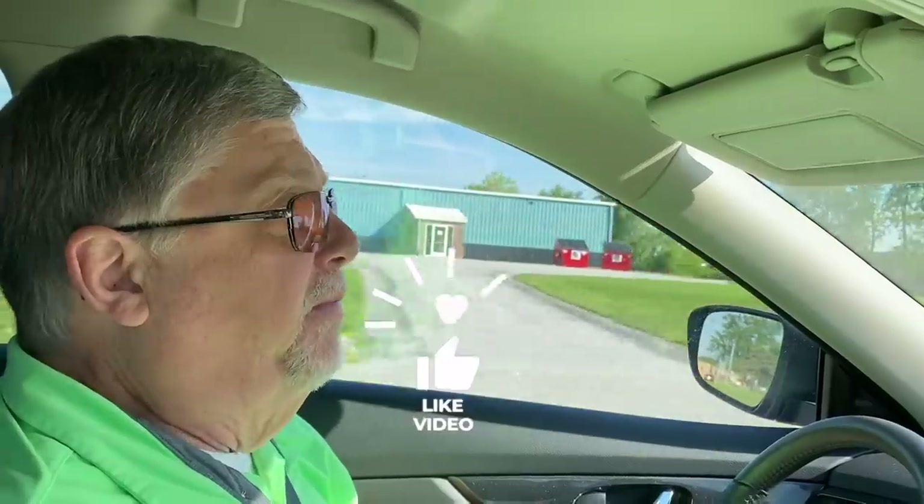Before we get into that, make sure you hit that subscribe button below if you've not already done so, and also the bell notification button below — that way you'll get notified when we put up future videos.